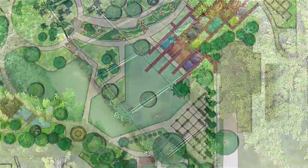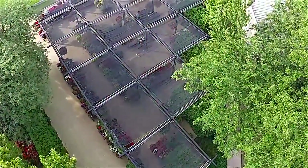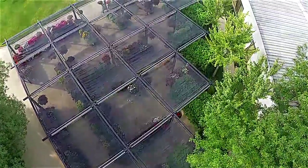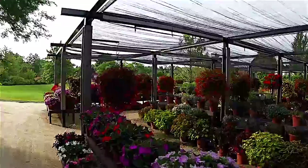Our shade container showcase highlights containers of shade-loving annuals, like New Guinean impatiens, begonias, caladiums, and an ever-expanding array of coleus.